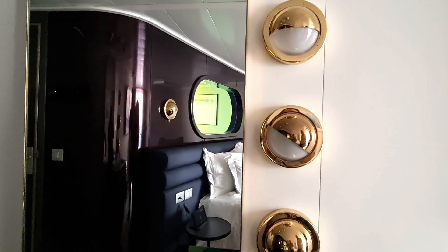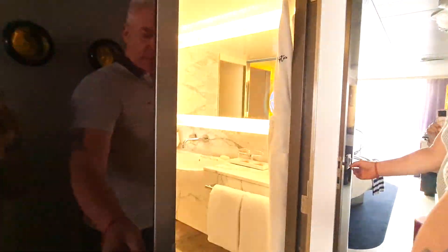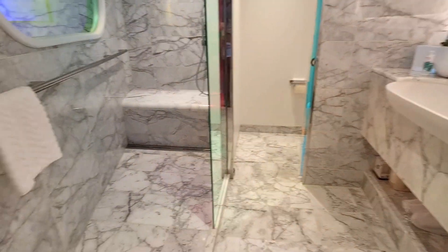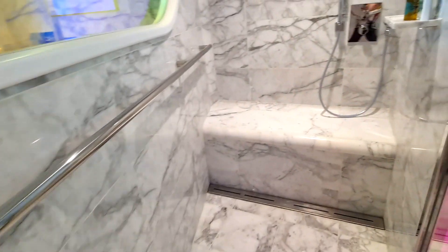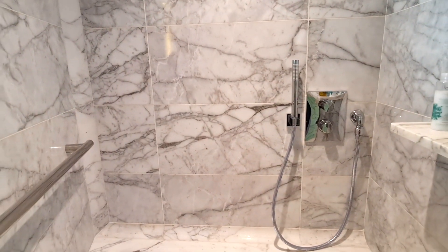Look at this bathroom — we'll show you the balcony in a minute, which is pretty special. But look at this bathroom. I don't think we've seen such a nice bathroom that hasn't got a bath. So here you've got your huge shower with a seating area and a big rain shower, which is just really powerful and amazing.